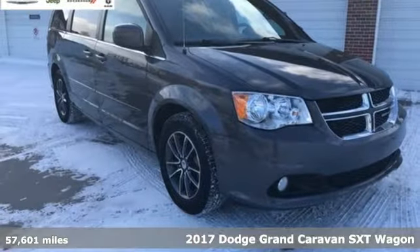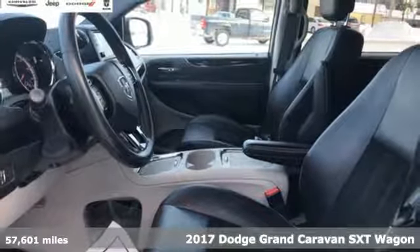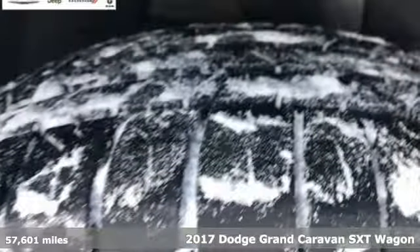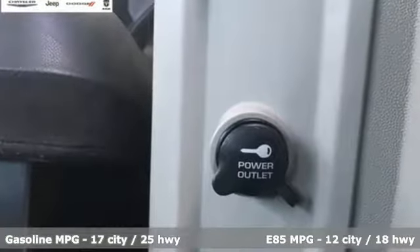It's a 2017 Dodge Grand Caravan. The comfort, technology, and premium features built into this Grand Caravan make every trip feel like a vacation. It comes with great features you'll love.